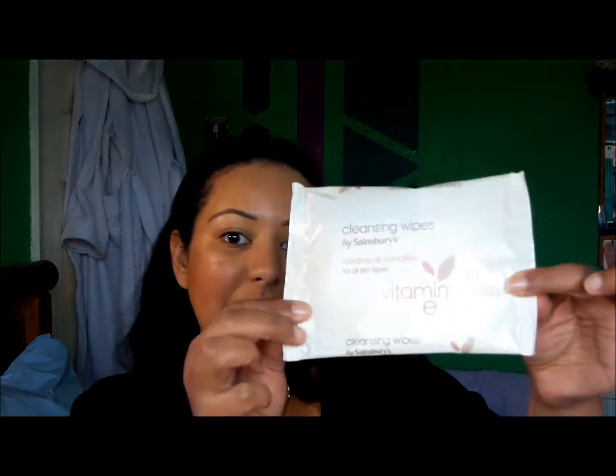My second fail is these Vitamin E face wipes from Sainsbury's. They're just crap, basically. I bought them because I was in a rush and happened to be passing Sainsbury's, just went in and grabbed them, and yeah, they're rubbish. Don't get them.